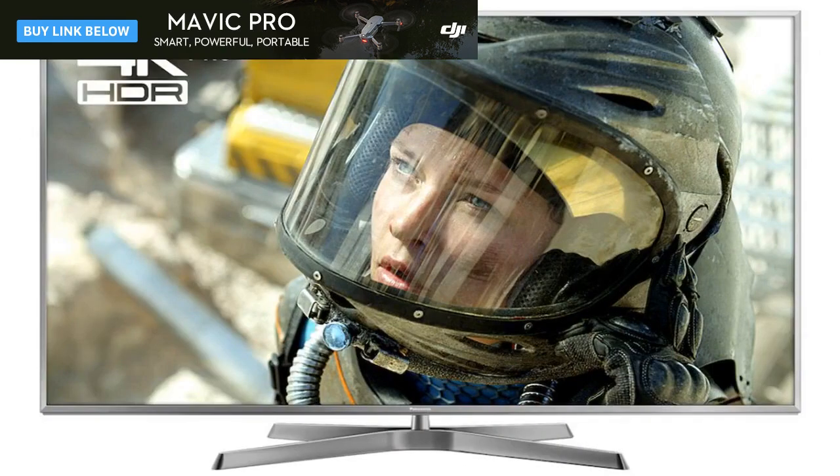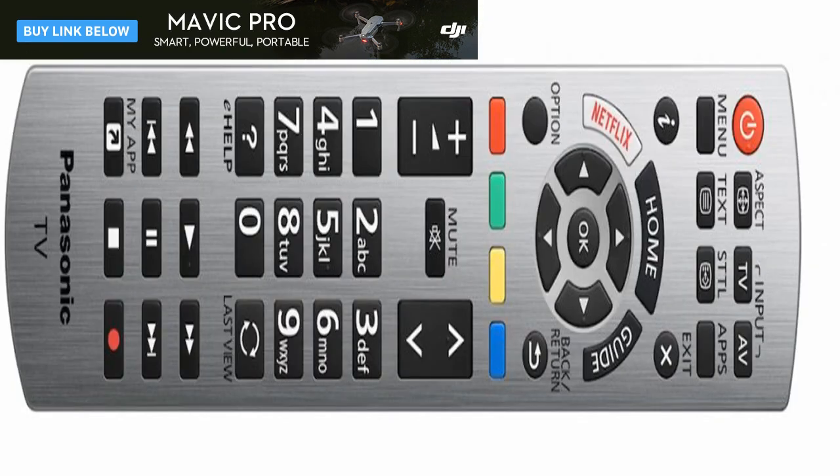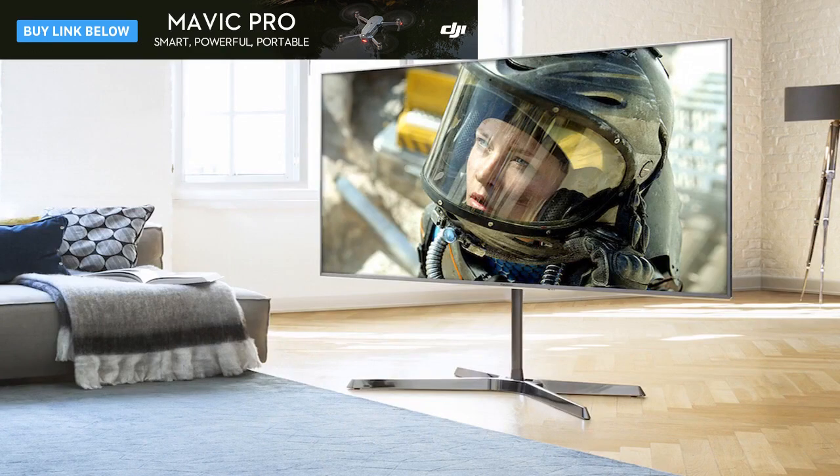The TX65EX750 is capable of delivering an impressive HDR performance, but there's a trick to it. Starting off with the normal and then the true cinema picture presets — which normally yield the best results — with the TX65EX750 none of these settings set my pulse racing. They didn't look bright enough and left colors looking a bit wan.